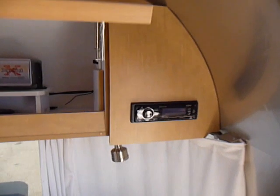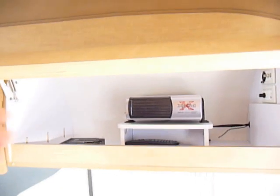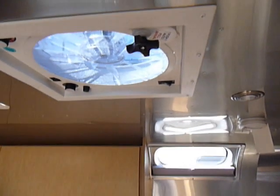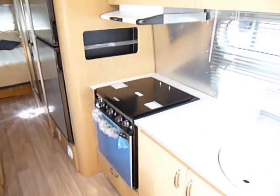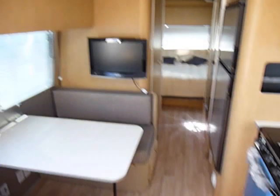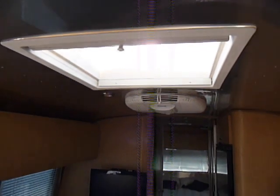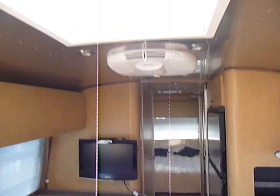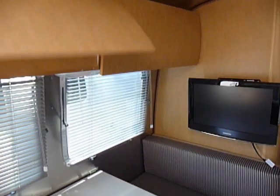You'll notice up here it does have a stereo system with a DVD player and a 10-disc CD changer. It has a fantastic fan, a three-burner stove with an oven, a 23-inch high-definition TV, an overhead skylight, and a Dometic air conditioning unit with a heat pump.